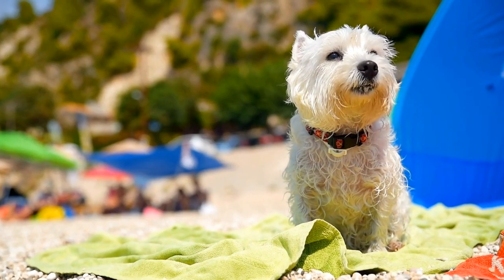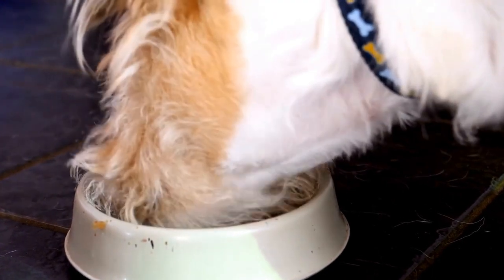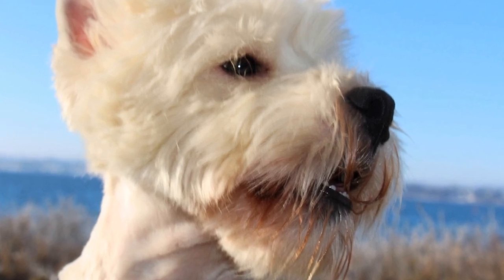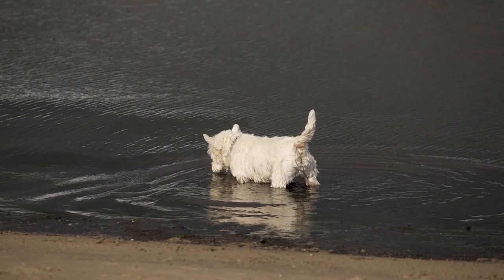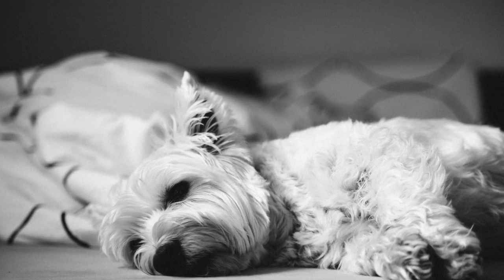The West Highland White Terrier is classified as a small breed. The breed standard states that males should ideally weigh between 15 and 20 pounds, while females should weigh between 13 and 16 pounds. The height at the shoulder should be 10 to 11 inches. These measurements ensure that the Westie retains its compact and robust structure.